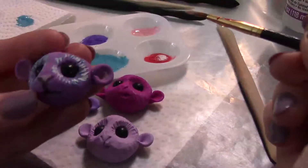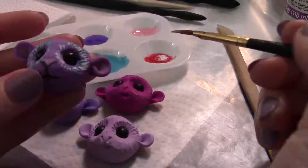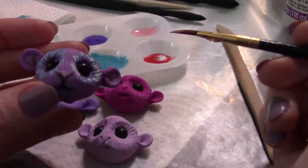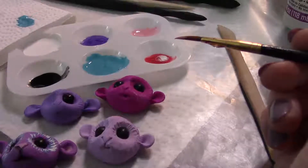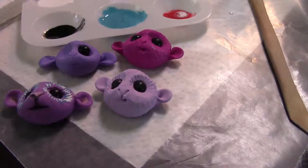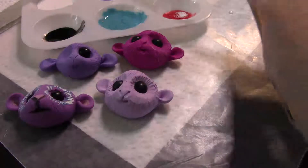That's what the little ears inside look like and his little face. I am extremely happy with how he turned out. I'm going to go ahead and let him dry, and when he dries I am going to add him to my little puff.